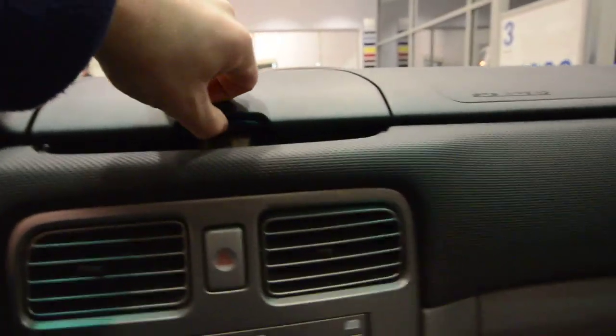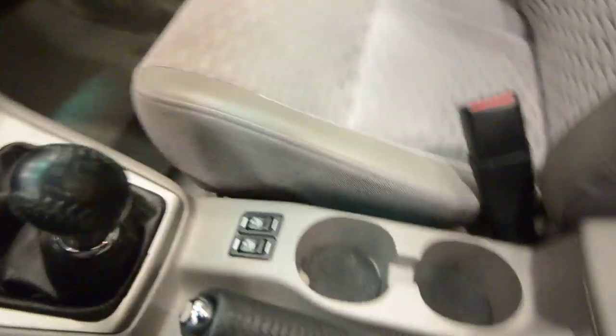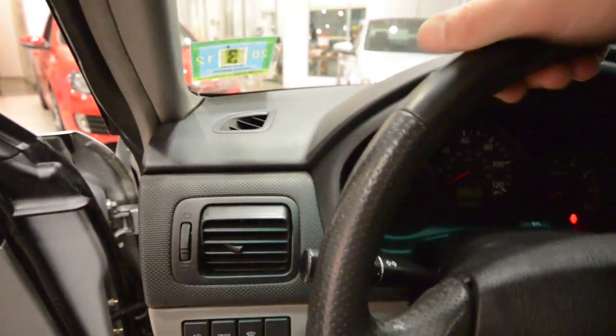Up front you have a sunglass holder, a storage bin, and a nicely sized glove box with the owner's manual and all your documentation. There are cup holders and a storage cubby with a 12-volt power plug.